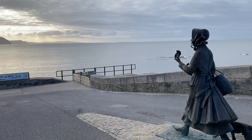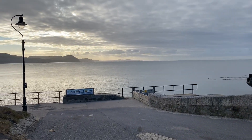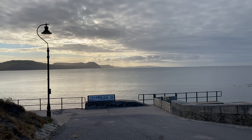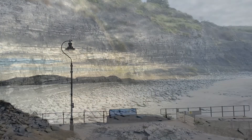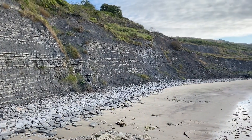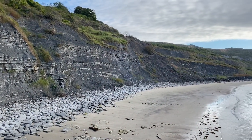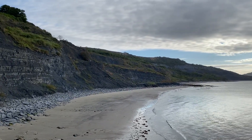Down there in the distance you can see Golden Cap — that's the highest point on the south coast, 191 metres high. The National Trust has been digging up there in Bronze Age man barrows, and they worked out that when Bronze Age man was at the top of Golden Cap 4,000 years ago, it was a heavily wooded land a mile and a half out to the sea.